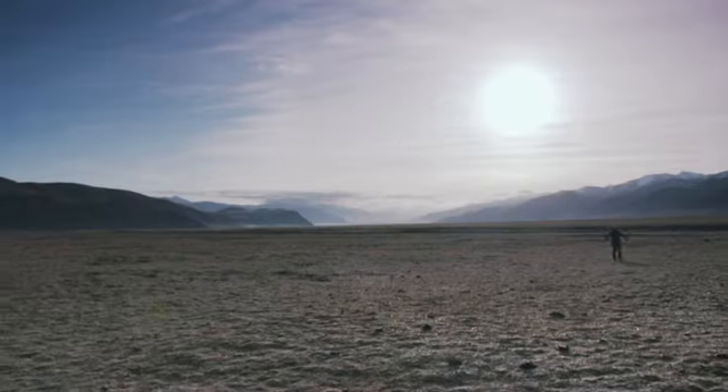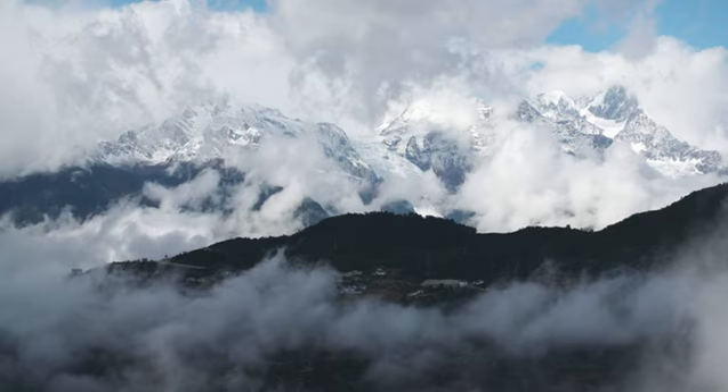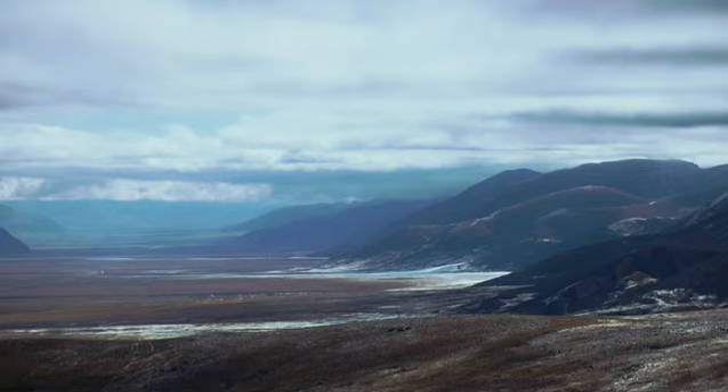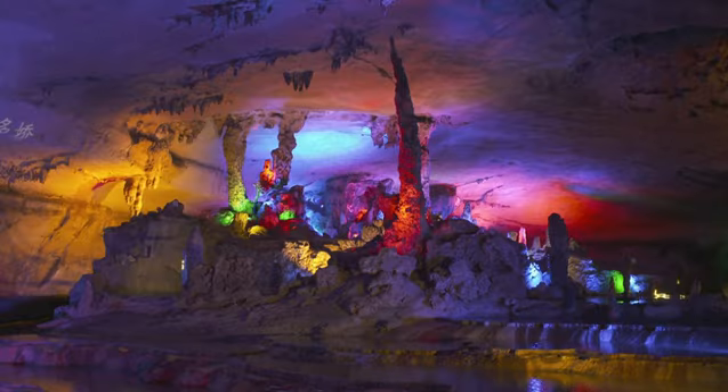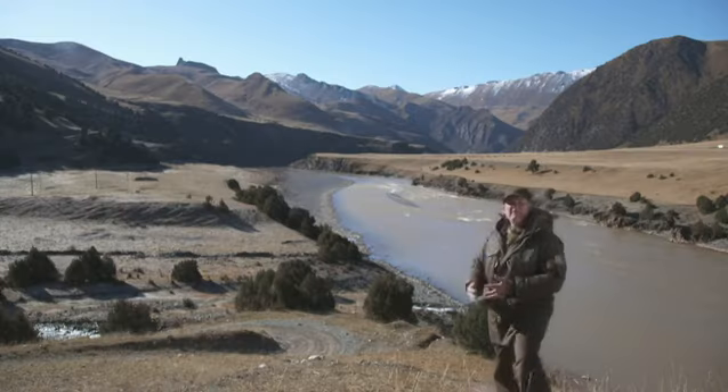China is vast. It's got the greatest mountain range — the Himalayas — the highest plateau, more caves than any other country, and three of the longest rivers to be found on Earth.